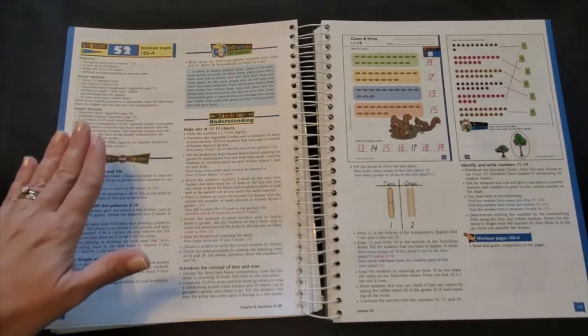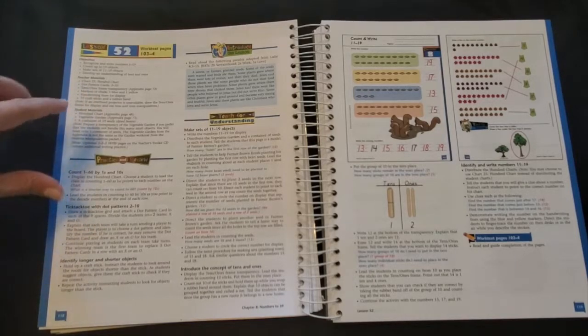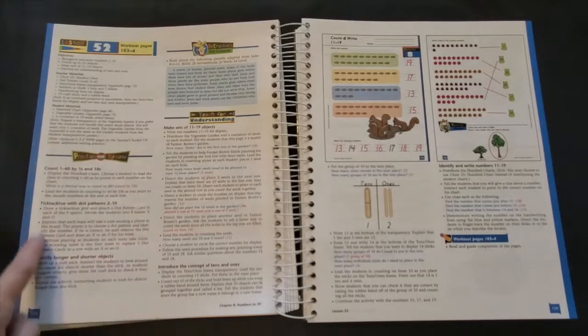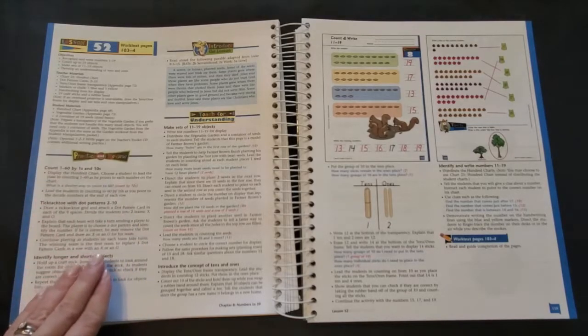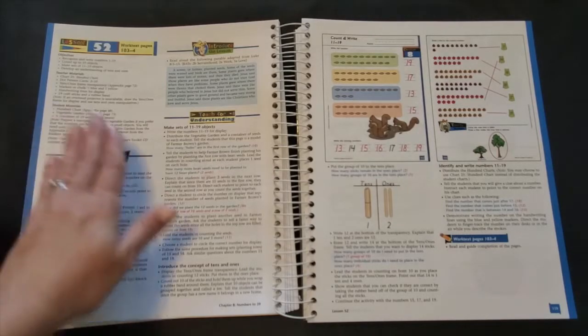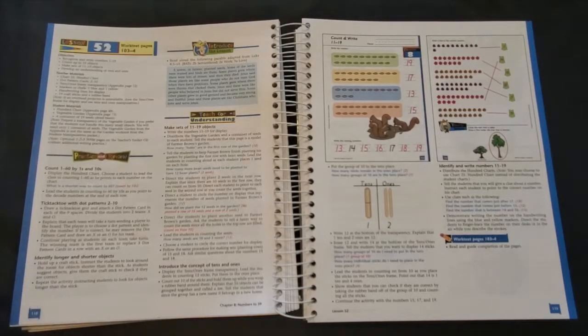I like to read over this section the night before and make sure that I've pulled together any manipulatives or visual aids or printed off any extra worksheets that we'll need the next day. The practice and review section gives you opportunities to practice concepts like writing or number recognition, or to reteach concepts or skills that maybe your child has forgotten or is struggling with, and it's just a great opportunity to review previous lessons, chapters, and skills.